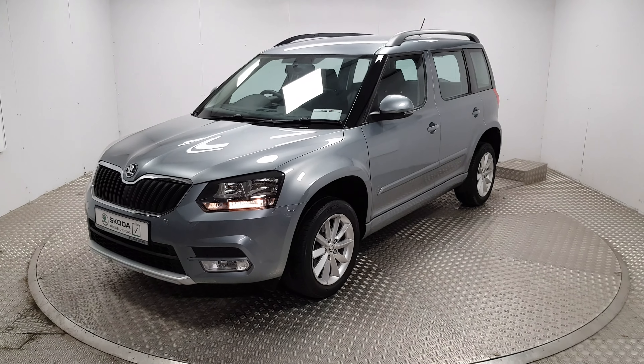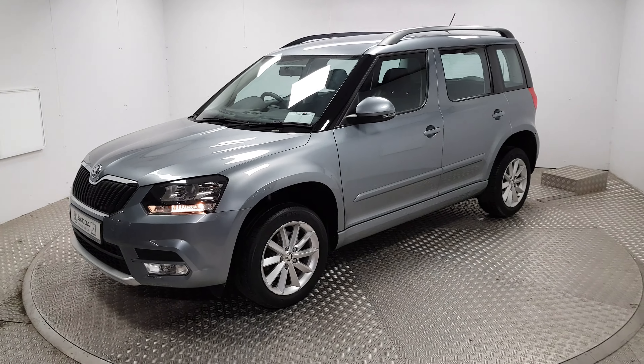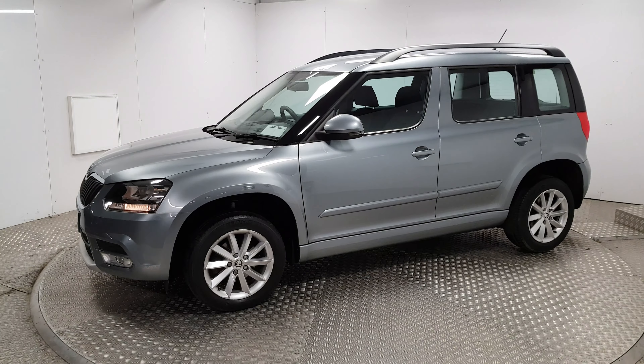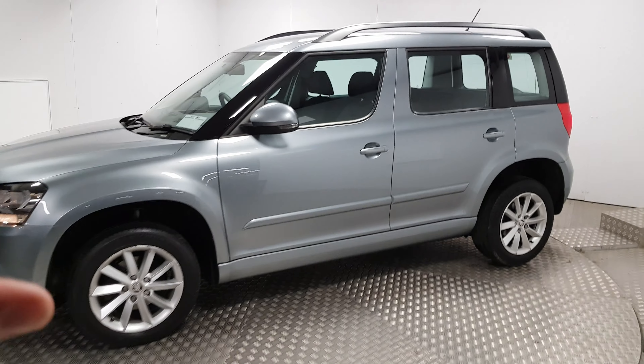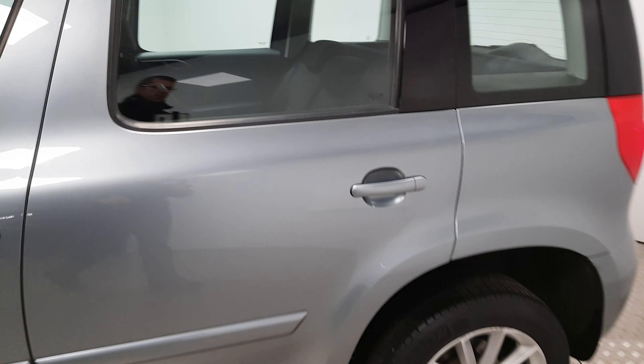Welcome to MSL Park Motor Skoda. This is a 2016 Skoda Yeti. One of the key features that the Yeti offers is its extra height over a standard car, which makes it very easy to get in and out of, and also to lift items in and out as well.